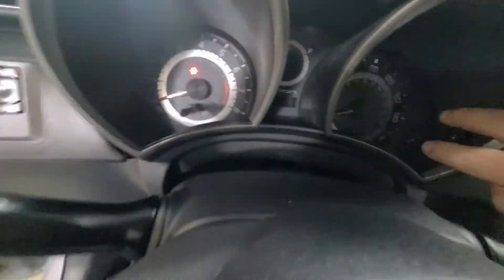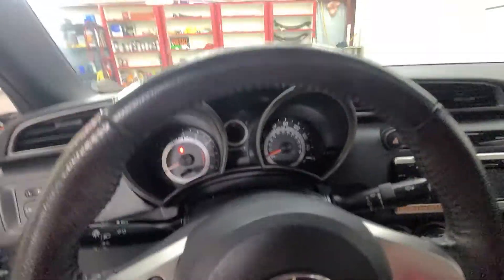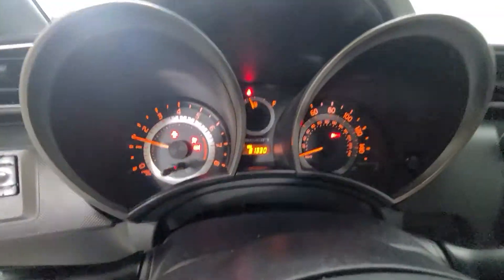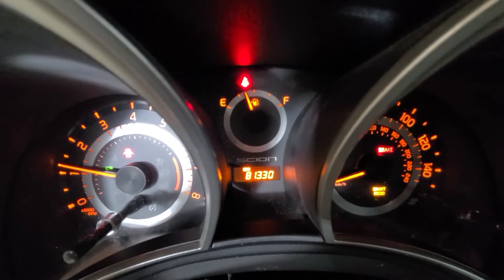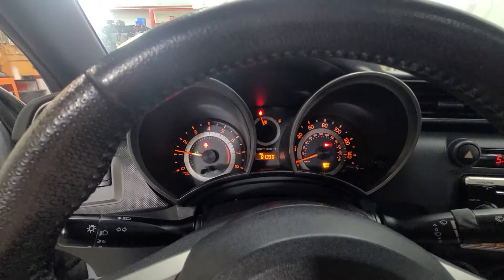Let me get the odometer to light up for you — looks like I'm going to have to start it. So 81,330 is the exact miles as of today. Let everything clear out — there are no codes, no dummy codes, anything like that. Everything flashes while it first starts.